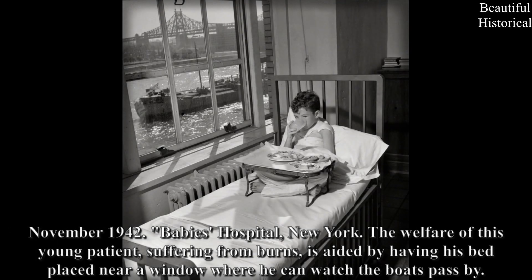November 1942, Baby's Hospital, New York: The welfare of this young patient suffering from burns is aided by having his bed placed near a window where he can watch the boats pass by.